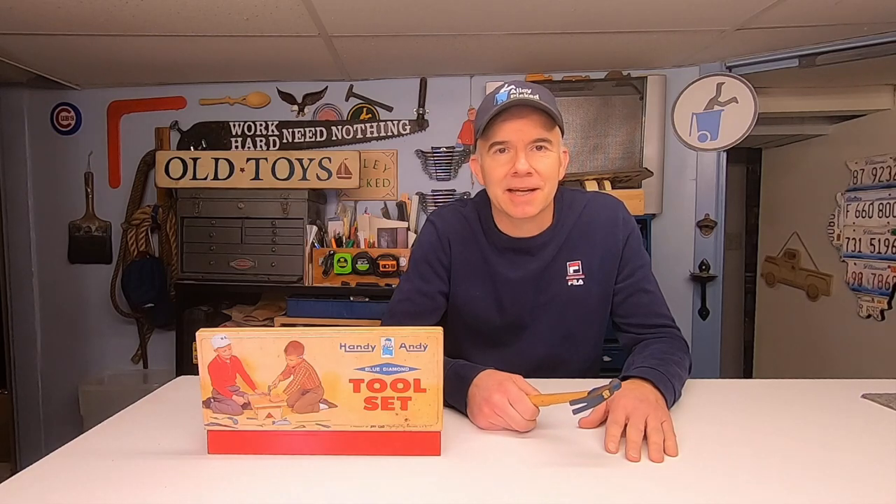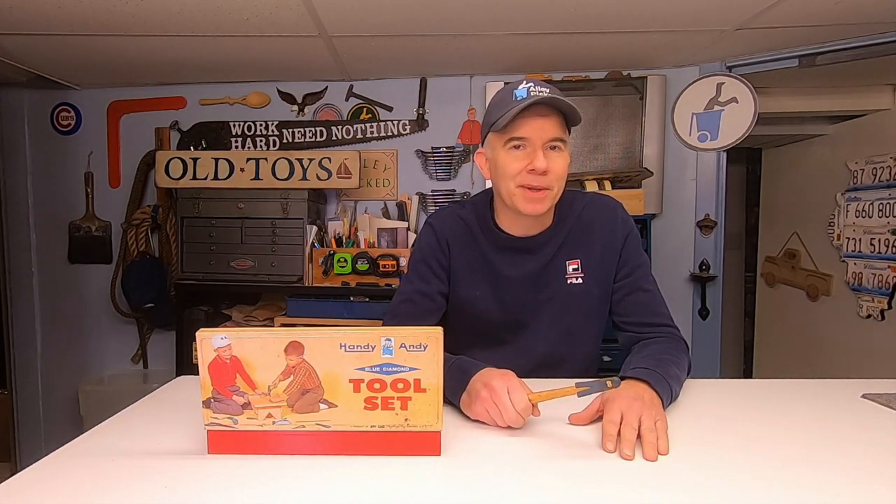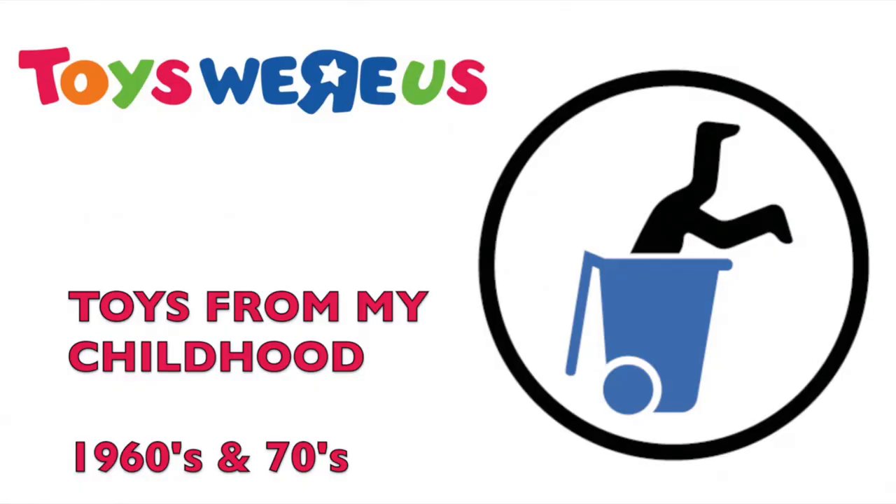It was a different world back then, and we're going to visit that world as we look back at a lot of toys from the 1960s and 70s. Welcome to Alley Picked.